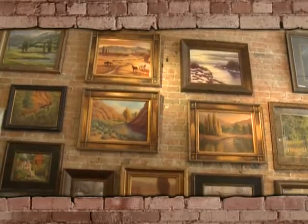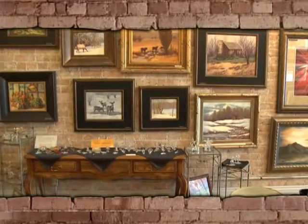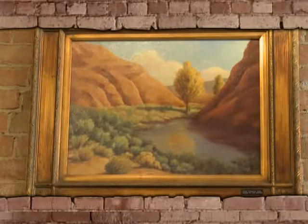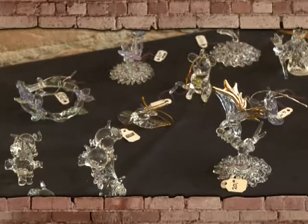The next artist here we'll see is Lori Eskelson. Lori works only in oil, and she does very well, and she does landscapes mostly. Lori also does this beautiful glass work. She's very, very talented.